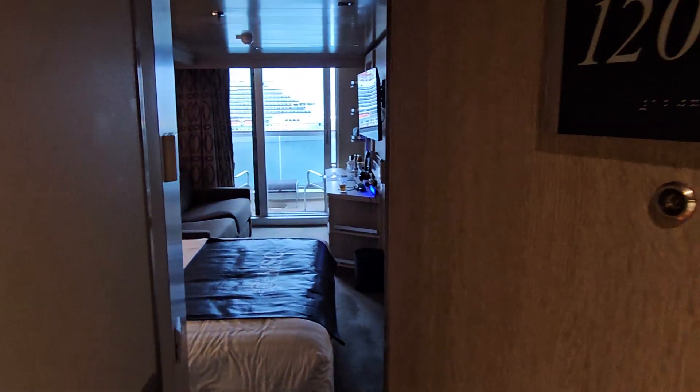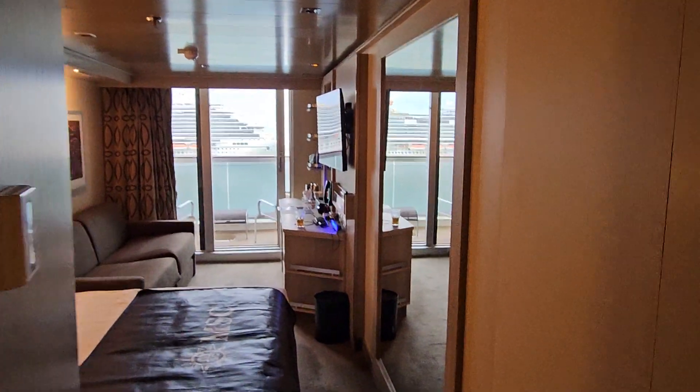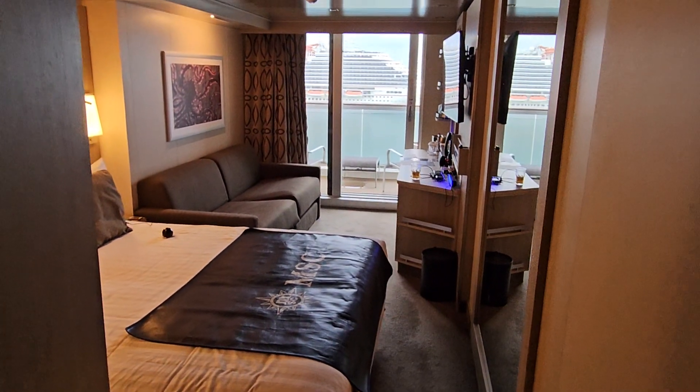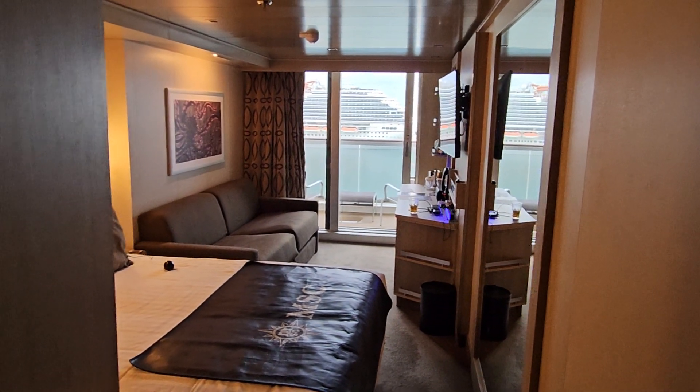It's always a good idea to get the number of your room in case you forget. I do it all the time because in the beginning you could forget. So this is on the 12th floor — that's what the 12 stands for.